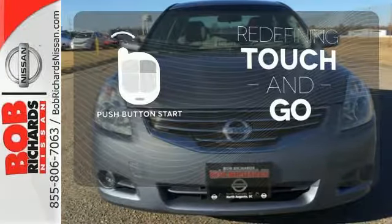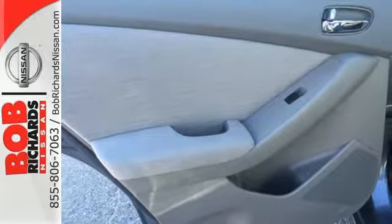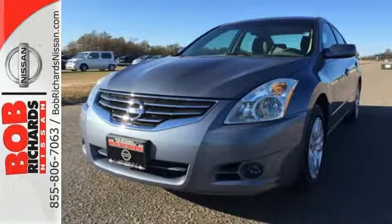Redefine the term touch and go with push button start. Have a new vehicle in your driveway today. Start by taking this Altima for a test drive.